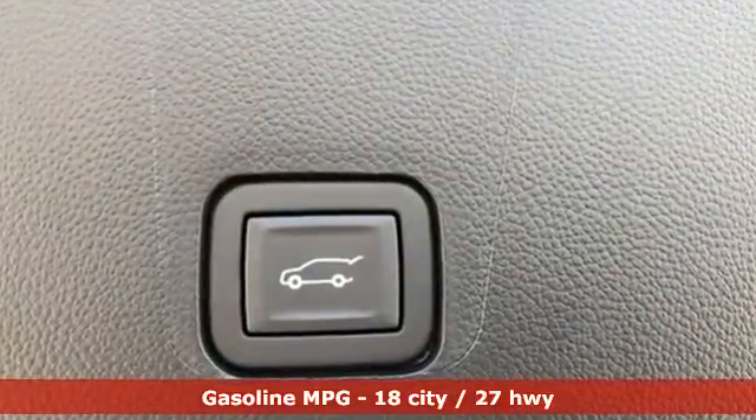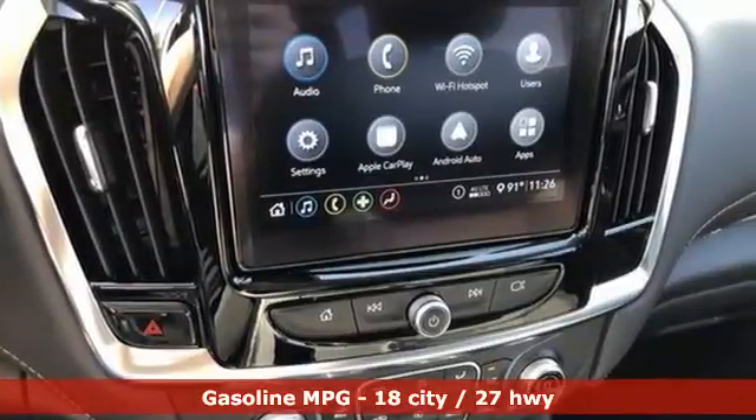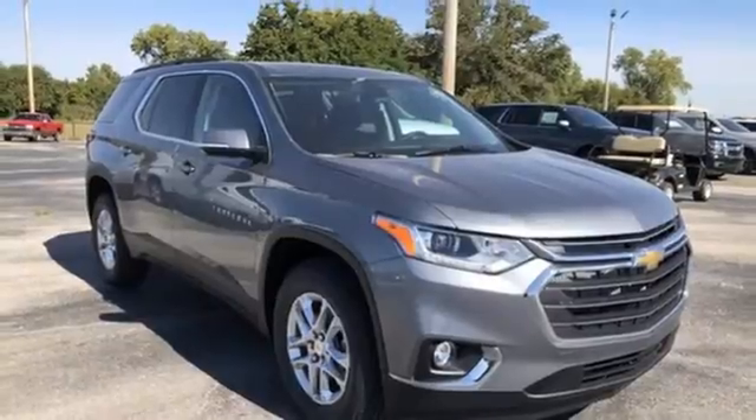V6 engine, dual zone climate control, streaming audio, rear parking sensors, front heated bucket seats.